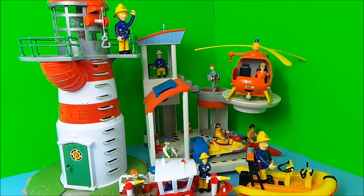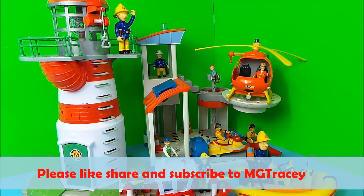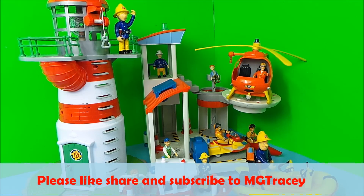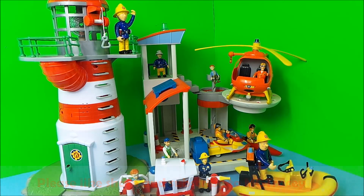So there you go then guys, that's my top favourite 5 Ocean Rescue Fireman Sam toys. Let me know in the comments which is your favourite. Also hit that like button, hit that subscribe button, and come back for a whole lot more here on the MG Tracy Club. Take care and bye for now. Goodbye.